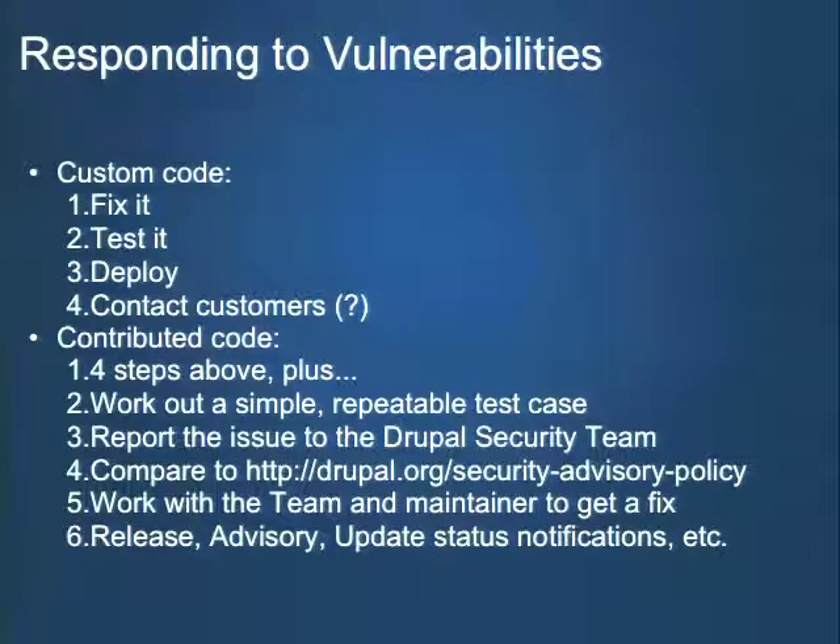How about responding to vulnerabilities? If you have the problem yourself, once you've identified it: fix it, test it, deploy the fix, and potentially contact customers. Different government regulations may force you to let users know about a breach. If you find a problem in contributed code hosted on drupal.org, you should be working with the Drupal security team — let them know about the problem. They can work with the module or theme maintainer to help all other Drupal sites in the world. As Jam put it in the opening presentation: your fixed bugs are my fixed bugs.